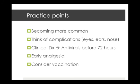A few practice points to finish: herpes zoster is becoming more common as our population ages. We must think of complications especially involving the eyes, ears, and nose and look for the signs of these. It's a clinical diagnosis — don't wait for viral swabs or blood results; jump onto antivirals before the 72-hour limit is reached. Treat any disseminated or complicated zoster with antivirals regardless of timing. Get early analgesia in to try to decrease the rate of post-herpetic neuralgia, and for those in appropriate age groups without contraindications, consider vaccination.